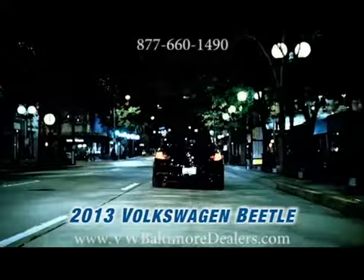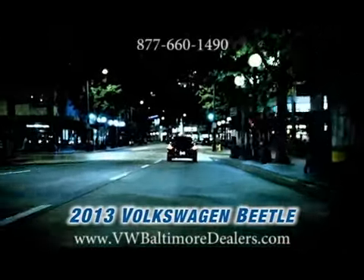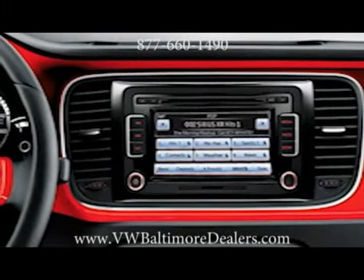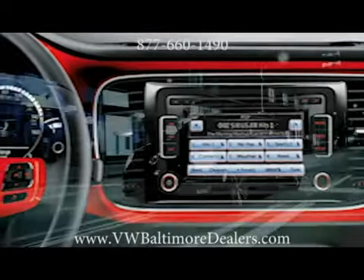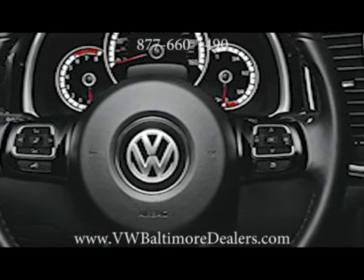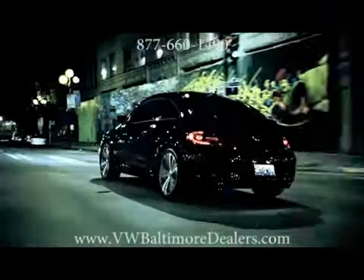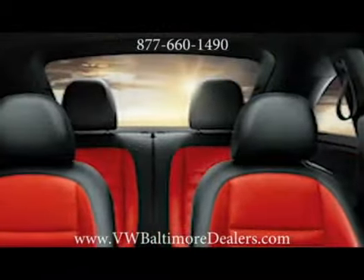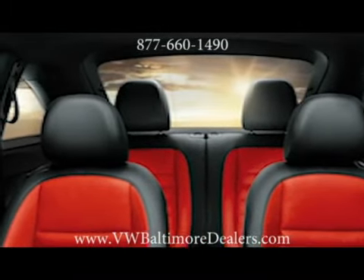The 2013 Volkswagen Beetle. And thanks to the available touchscreen navigation system, you'll be able to find your way to wherever you're going. With fancy Bluetooth technology in the mix, you can make calls just by pressing a button and saying someone's name. Plus, audio streaming helps you catch up on your favorite podcasts and talk shows. The MDI with iPod cable feature allows you to easily navigate your playlists and enjoy your ride with grace.